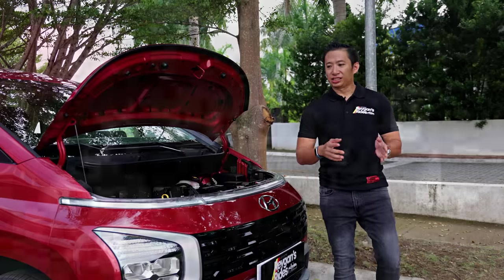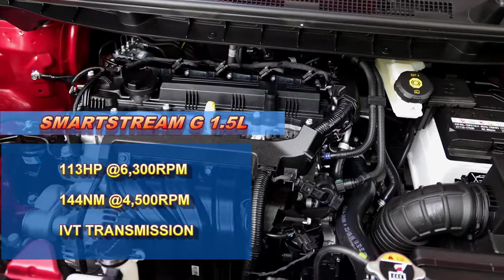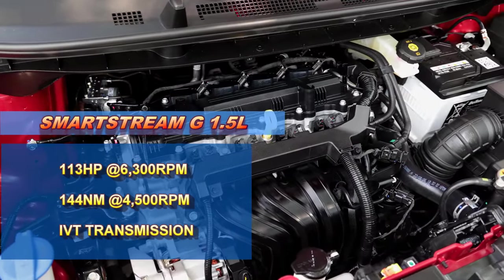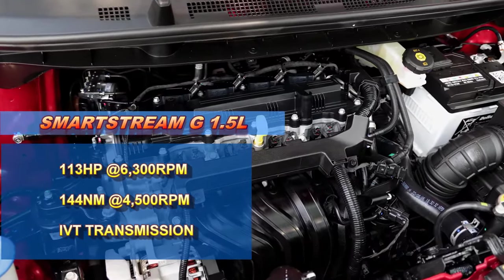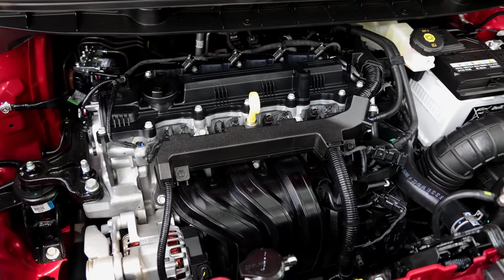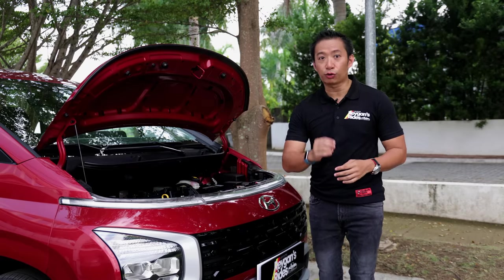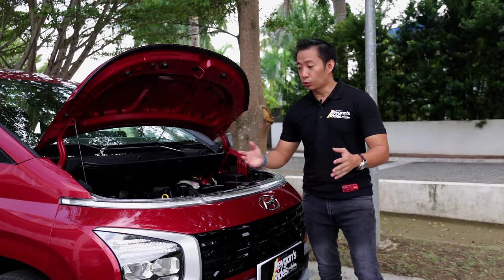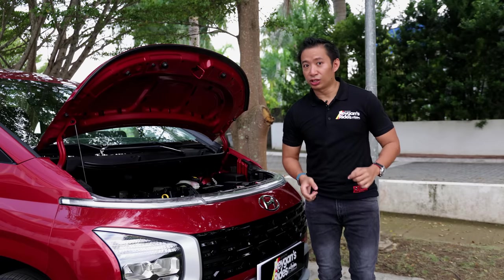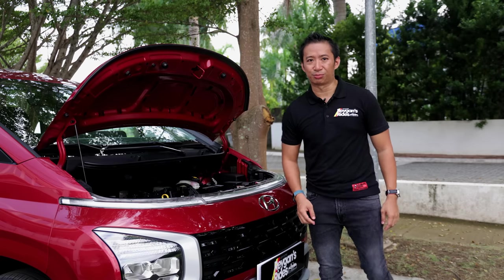Powering the Stargazer is a 1.5-liter, 4-cylinder, naturally aspirated smart stream gasoline engine good for 113 horsepower and 144 Nm of torque. Power is sent to the front wheels via an IVT transmission, which is Hyundai speak for a CVT. Stick around until the end of this video where I'll share my initial driving impressions.